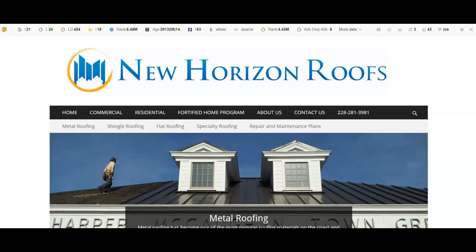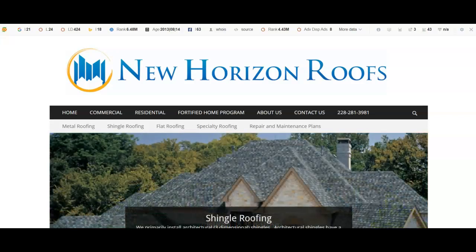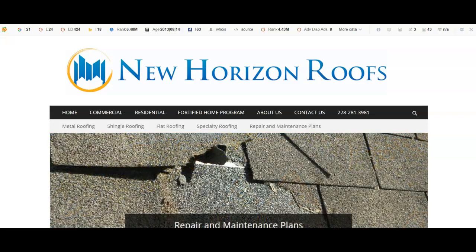Hey Tim, this is Grant with Blue Digital Solutions. I know you talked with one of my employees, Tina, the other day and she told you that we were going to send a video that we did of your website or your company's website. I just wanted to give you three tips on some stuff that you could implement to help gain a little bit of traffic to your website and hopefully grow your business a little bit more if that's what you're after.